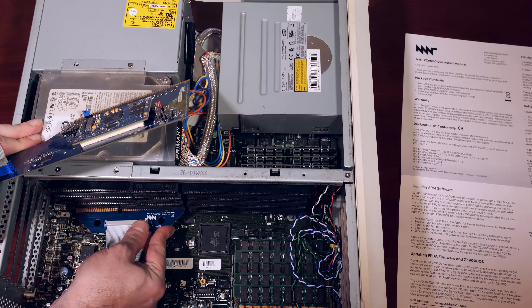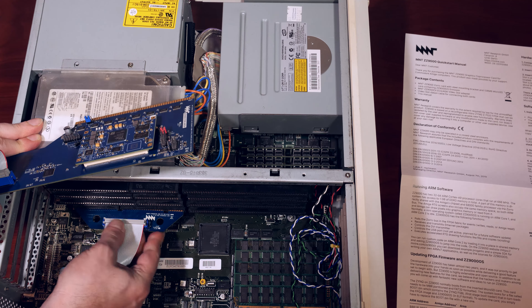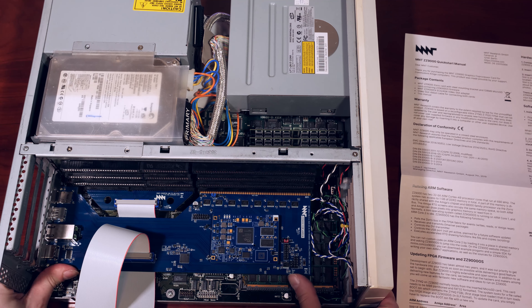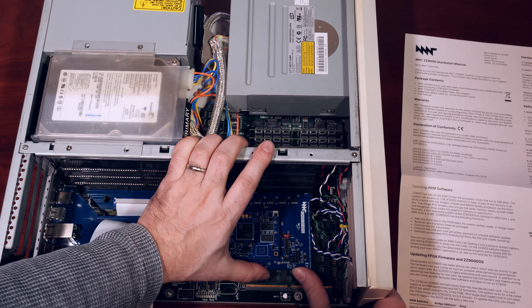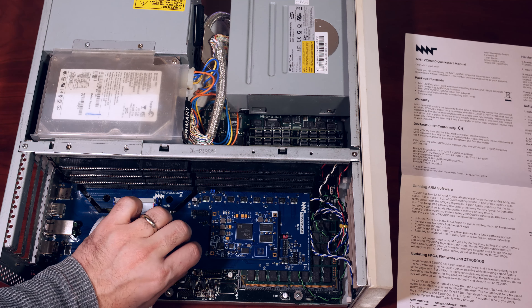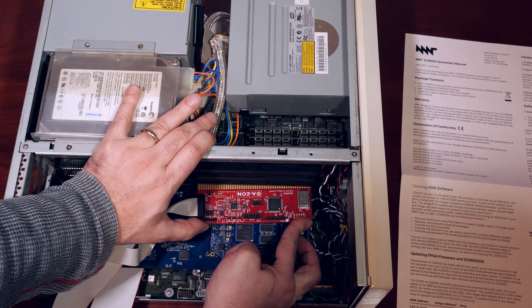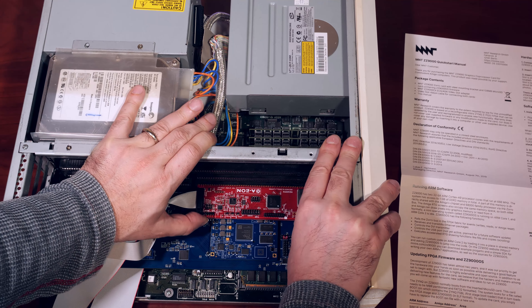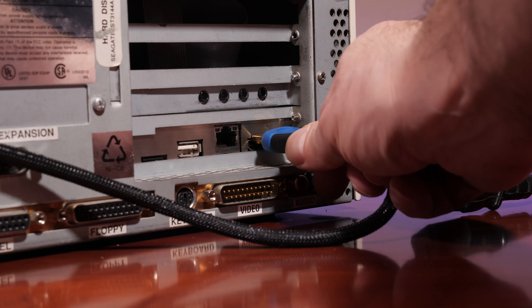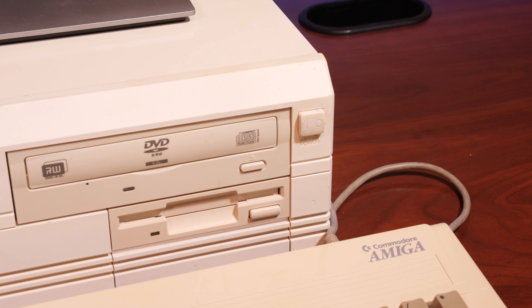Once I replaced the original daughterboard, fitting the MNT card was simple. If you've never fitted a Zorro card in an Amiga before, the slots can really grip onto the card, so it's important to install it correctly — it should almost snap into place, but as always, don't force it. After reinstalling the Prisma Megamix card back into our A4000, we are ready to go. On the back of the Amiga we can see the ports from the ZZ9000: graphics, Ethernet, USB, and a micro SD card slot for the boot firmware.